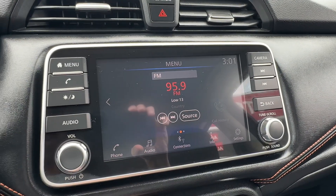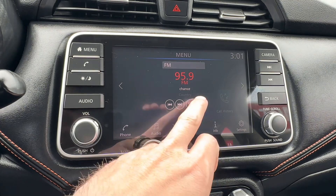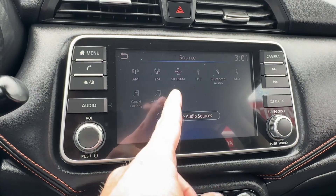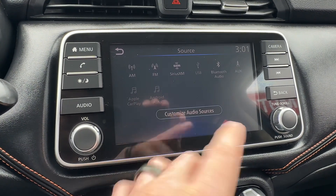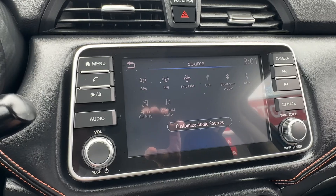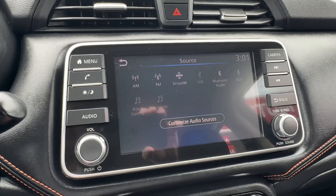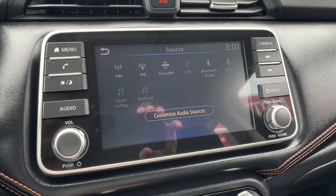This is our home screen for the infotainment system. We can go here to show you the source: XM satellite radio, Bluetooth audio, Apple CarPlay, Android Auto — everything is available here for all your digital music. You're definitely going to be able to plug your phone in and get all of your digital stuff, which then allows access to navigation, text messaging, and all the rest of that good stuff.